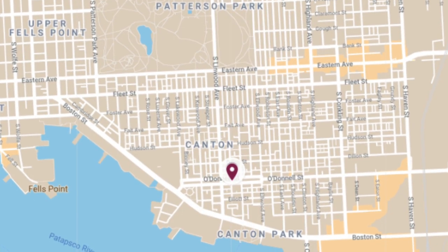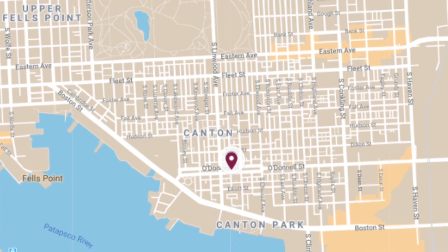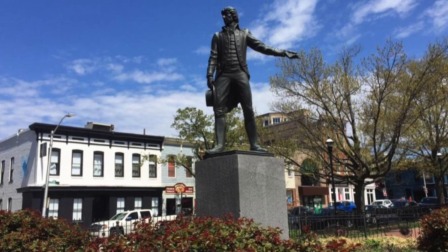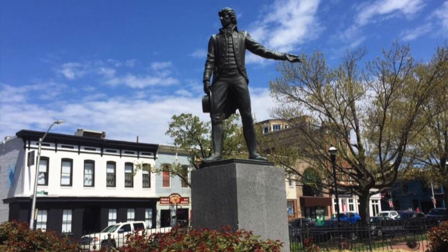Hi, this is Johns Hopkins with Baltimore Heritage and we're heading into week five of our daily history videos. Welcome back, or welcome for the first time if you're just now joining us. Today we're going to head over to Canton and try to figure out how Canton got its name, starting right in the middle of O'Donnell Square at a statue of a gentleman named John O'Donnell.